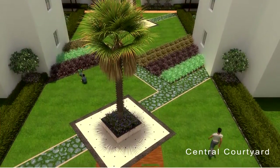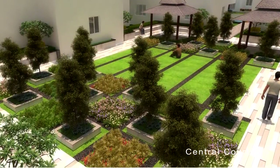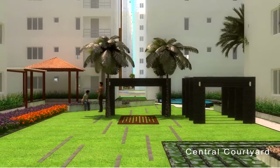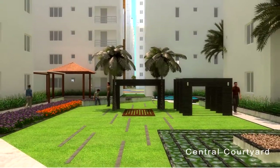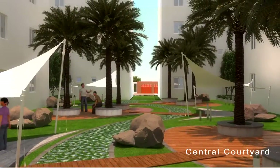A perfect place for the rejuvenation of your body and soul. The open areas are decorated with stunning water features, abundant flora, a prominent central courtyard, plazas and Wi-Fi enabled areas.